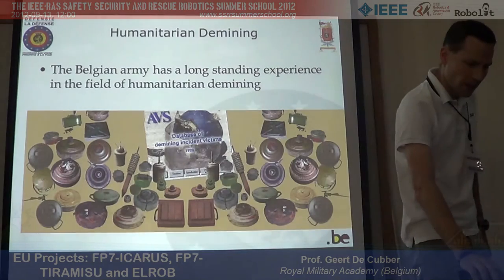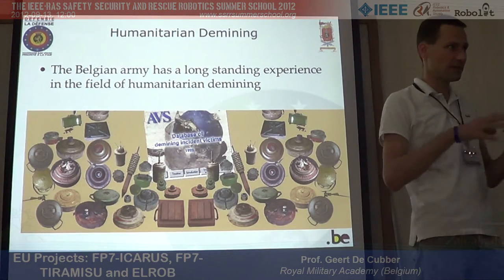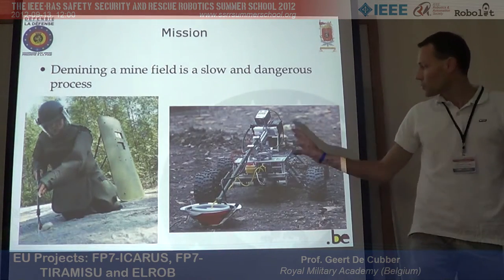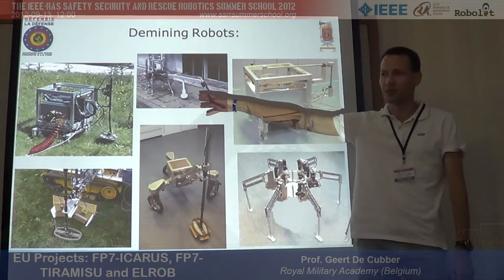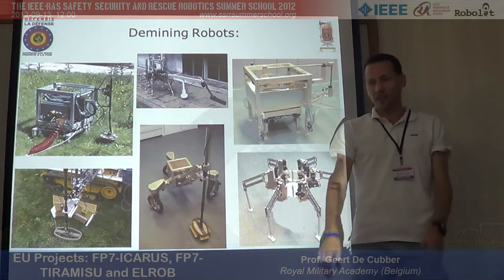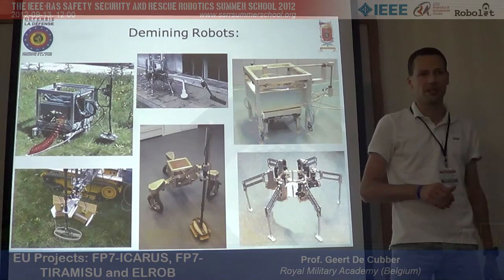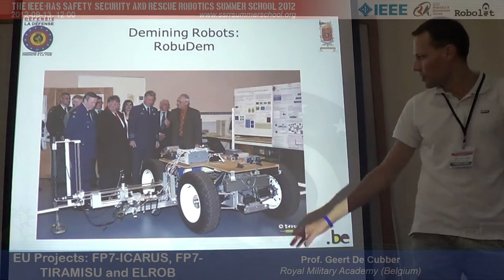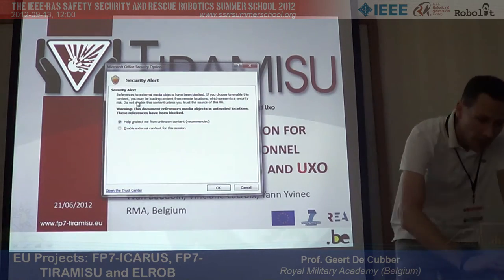In Belgium, we have large experience with humanitarian de-mining — it's a remnant of the First World War. The frontline was in our country and we are still digging up mines. Robots can help with de-mining. Over the years, we've produced numerous de-mining robots from the 1980s onward. These are legged robots, because you need to step over mines, or you need robots light enough that they don't trigger an explosion. We also worked on spider robots — large de-mining robots.